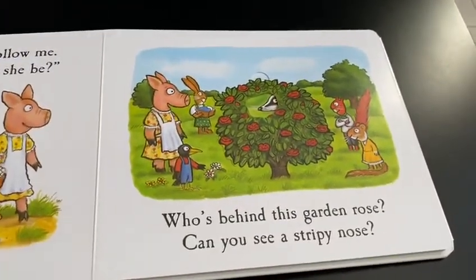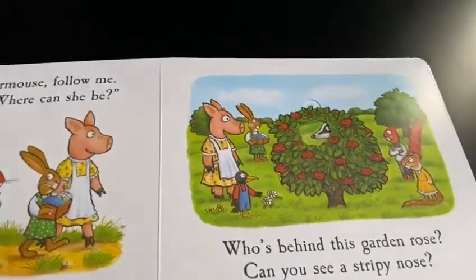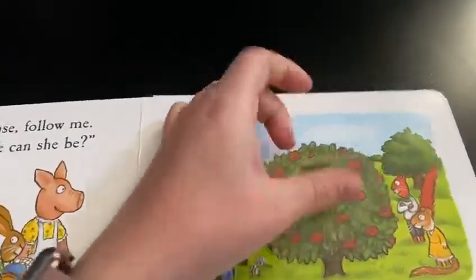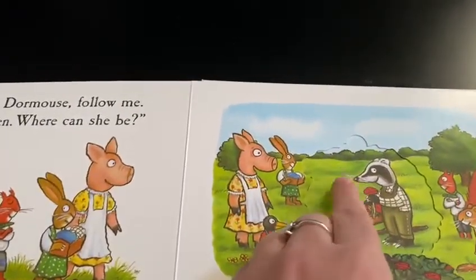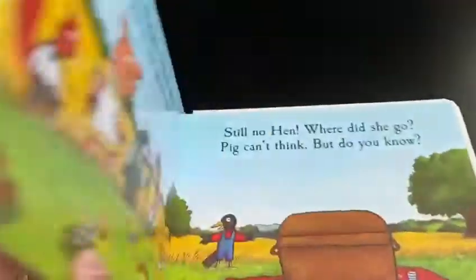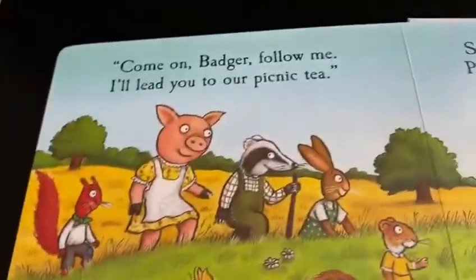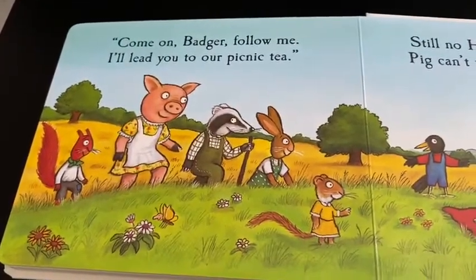Who's behind the garden rose? Can you see a stripy nose? Let's see behind the roses. And he has roses in his basket. Come on Badger, follow me. I'll lead you to a picnic tea.